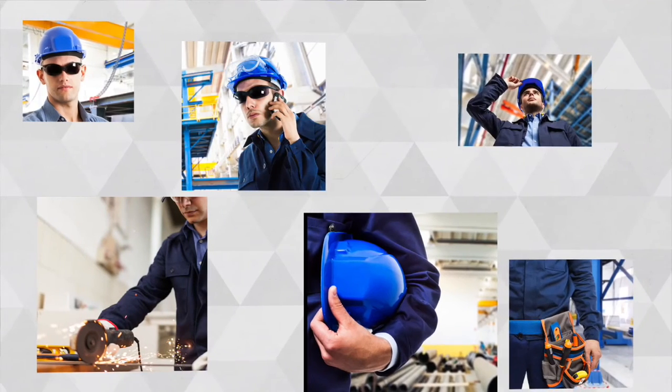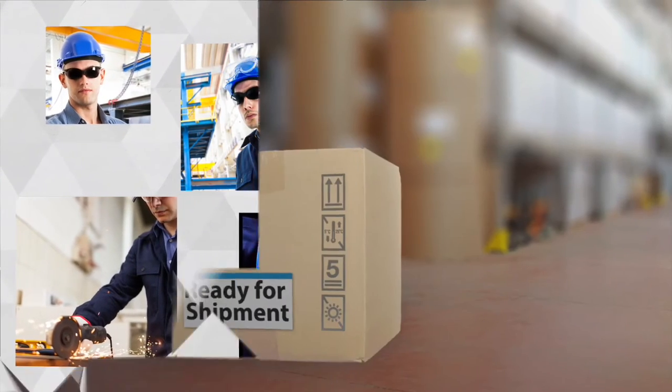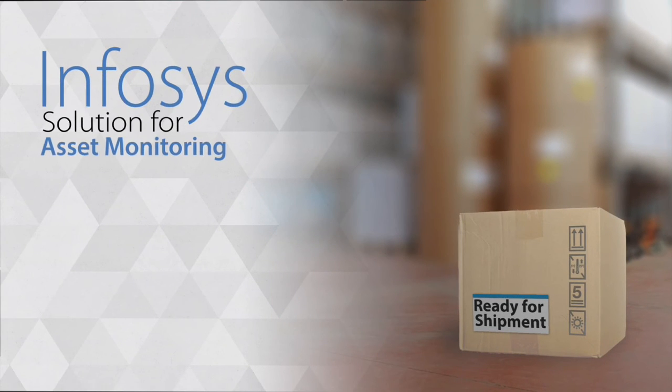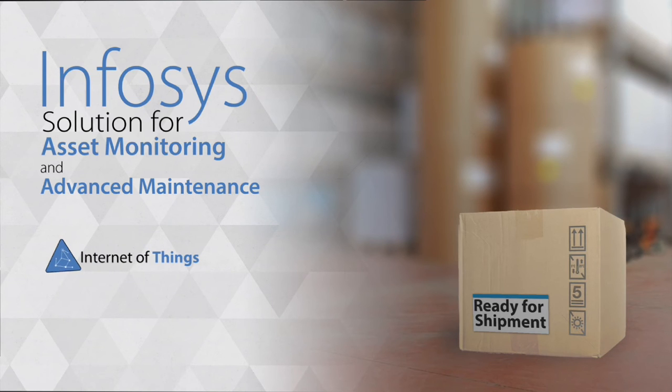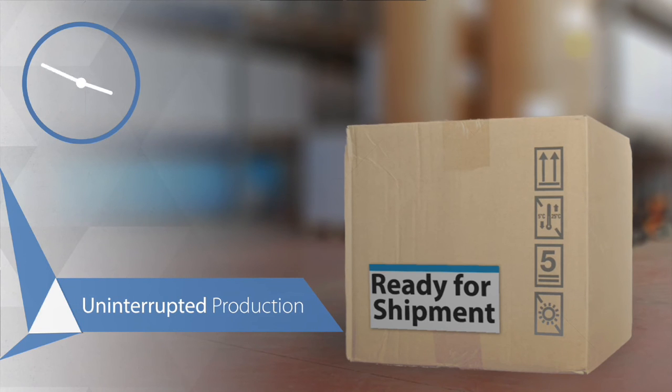Marcus is tired but happy. He's had a day well spent and well monitored. His order is complete and ready to be shipped. The Infosys solution for asset monitoring and advanced maintenance combined the power of the Internet of Things and Oracle eBusiness Suite to ensure that all his assets were on point for uninterrupted production.